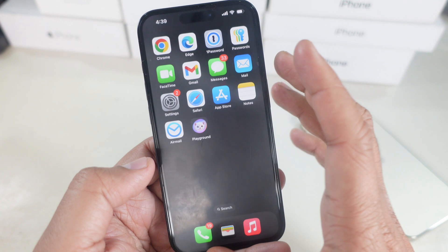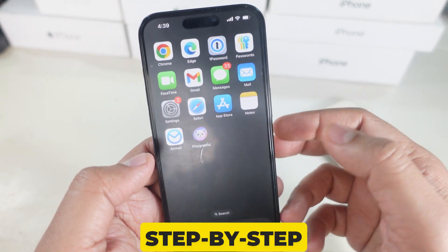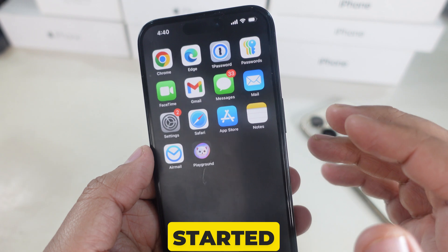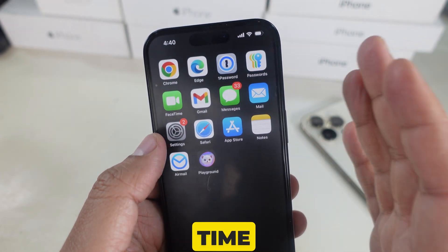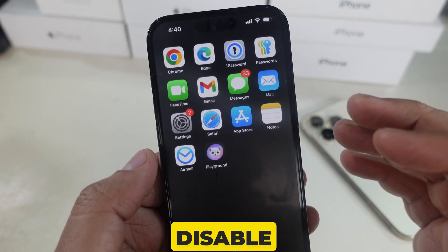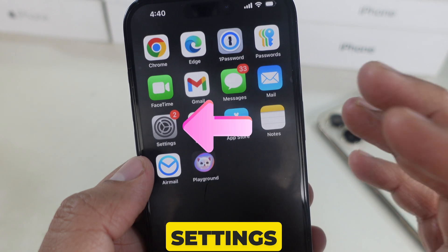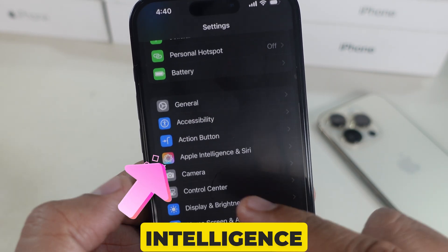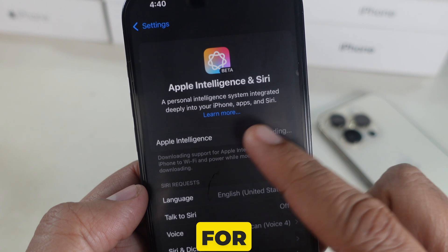Don't worry. In this video, I'll show you step-by-step how to fix battery drain and improve battery life. First, you have to disable the Apple Intelligence option in Settings. Go to Settings, then scroll to Apple Intelligence and Siri, and turn off the toggle for Apple Intelligence.